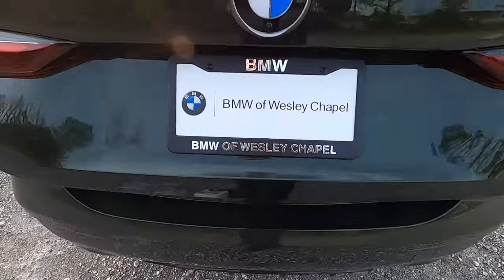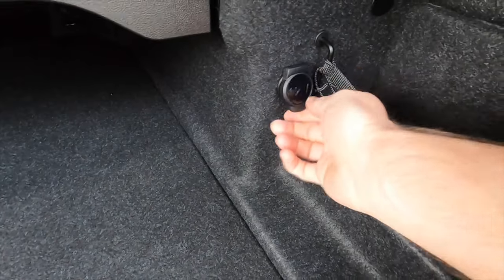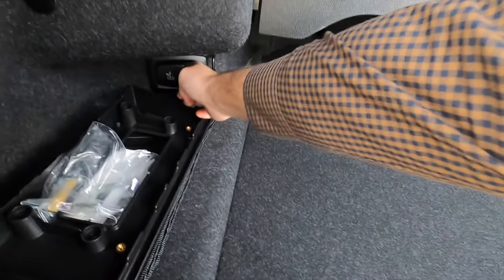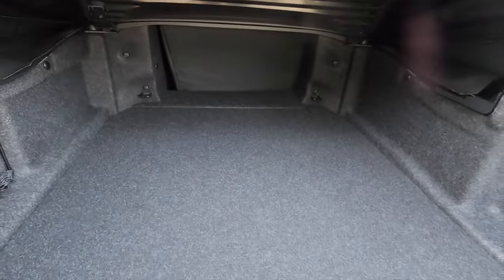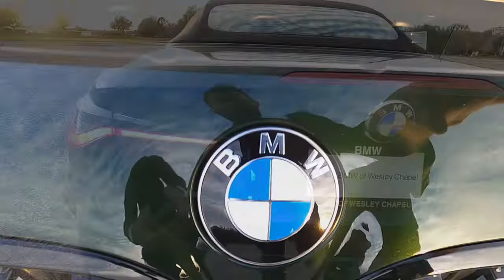Trunk release opens into nearly 11 cubic feet of storage, with a 12-volt outlet on the side and two storage areas. You can split-fold the rear bench and fold it up with the top for deeper storage to maximize cargo in the 430i.